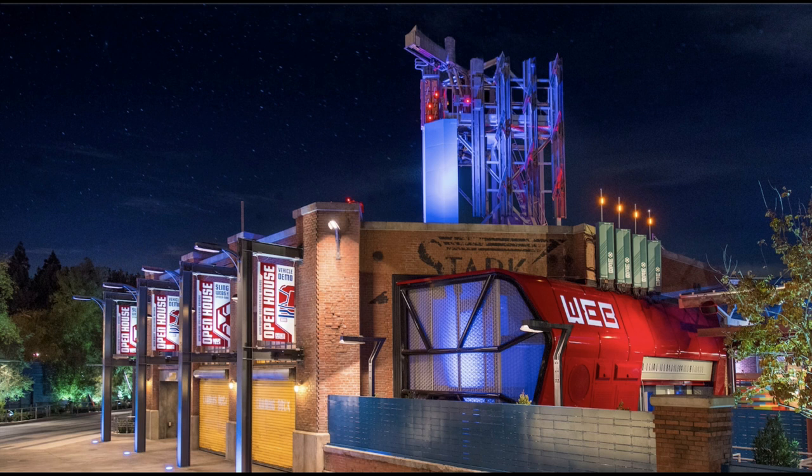Disney unveiled some awesome new looks at Avengers Campus along with a beautiful opening date of June 4th, 2021, which you can reserve on April 15th. If you want to go on opening day, go on Disneyland.com and reserve that date. Definitely check that out.